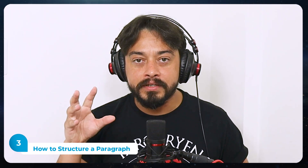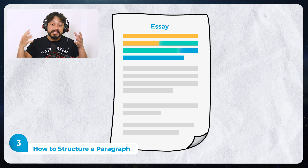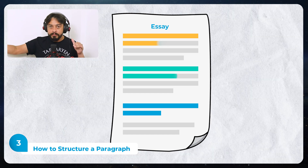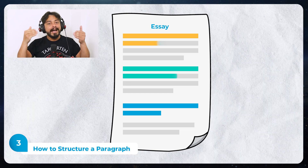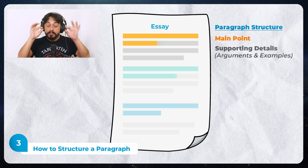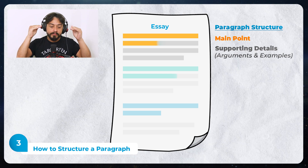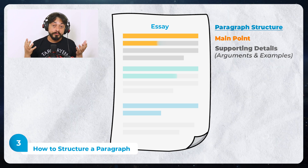How do you structure a paragraph? Remember, a paragraph should have just one central point. One mistake I see a lot is people trying to present two or three different points in the same paragraph. If you're going to talk about something different, start a new paragraph. How do you structure a good paragraph? Topic sentence — introducing the main point of that paragraph — and supporting details. What are supporting details? Arguments and examples.